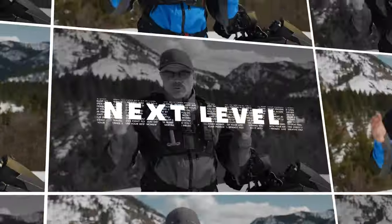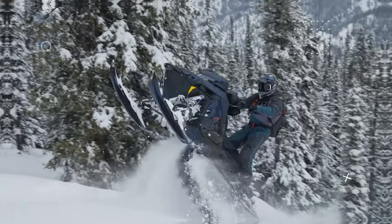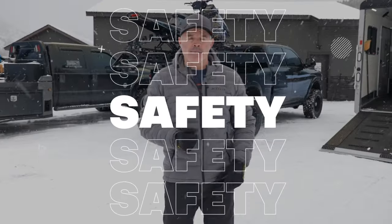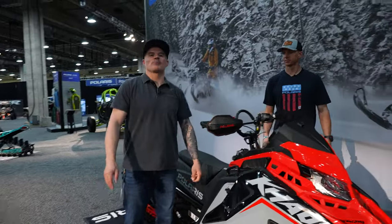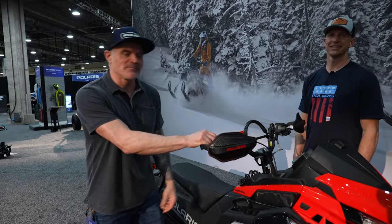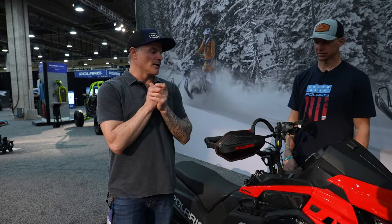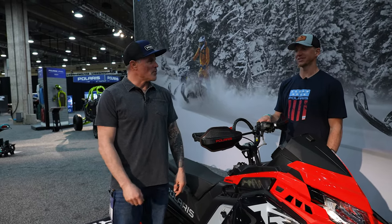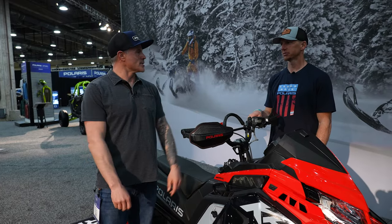What's up guys — it's one of my favorite days of the year. We are here in Dallas at the 2025 Polaris snowmobile reveal. Welcome back to the channel, today is a pretty special one. I'm here with my main man Matt of Mountain Skills. Matt and I have traveled literally all over the world riding snowmobiles — we got to go to Chile this summer and were in Alaska earlier this year. It's been a freaking awesome season.